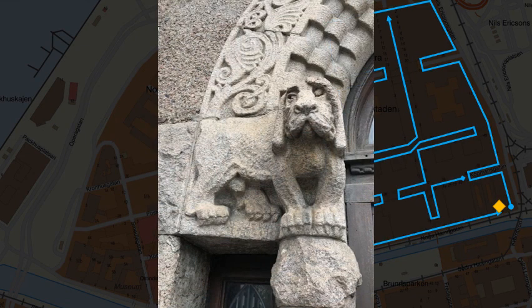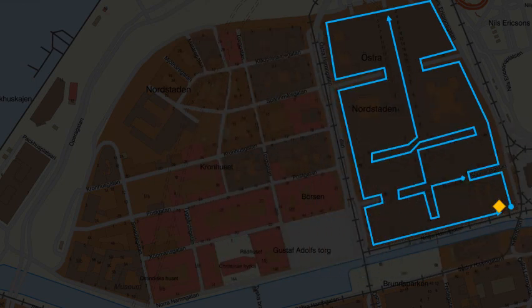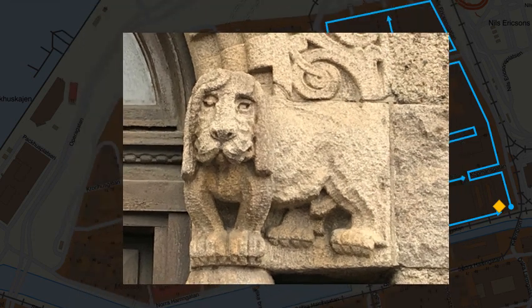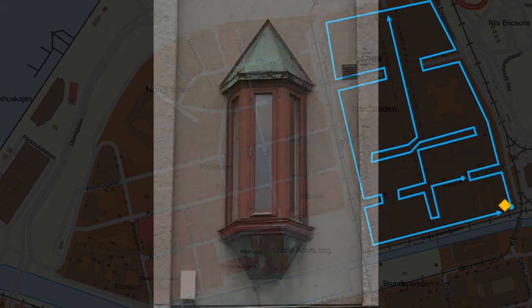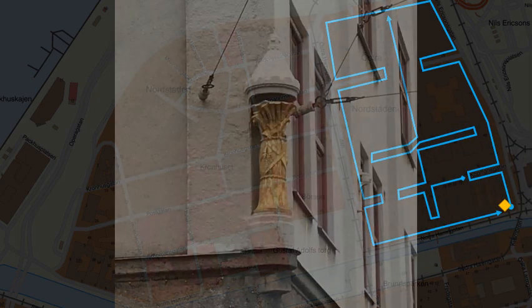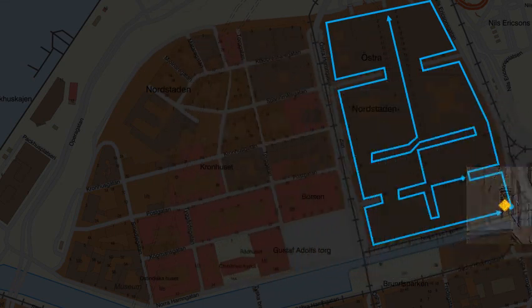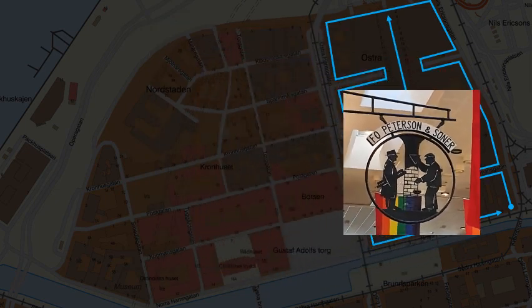Dog or lion? It's certainly male, whatever the species. The pesky's on the corner whips us on inside. Götgatan, number 10 — this firm has put up many of the buildings in this series.